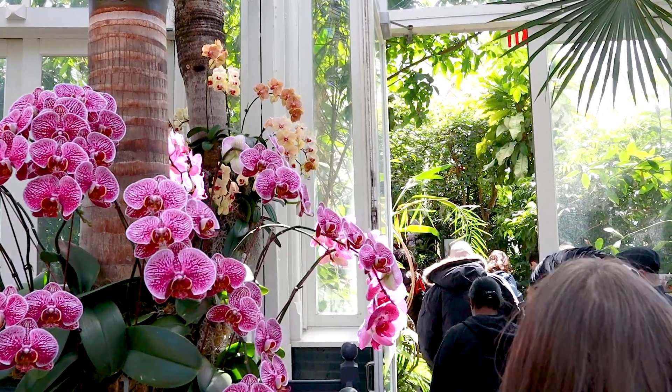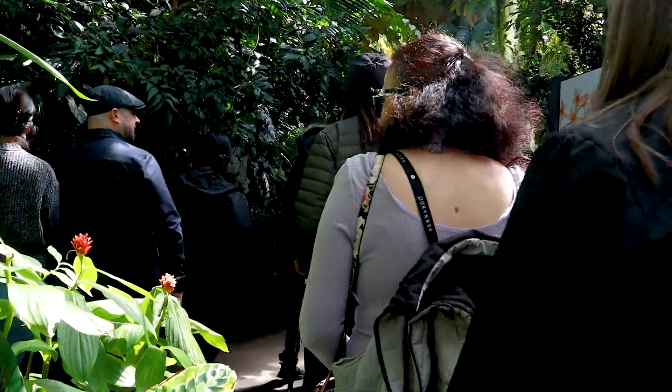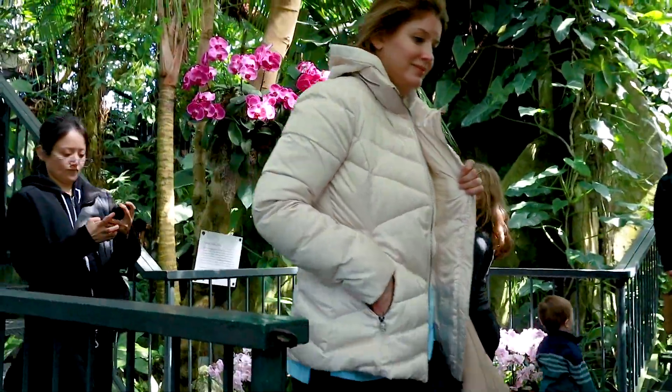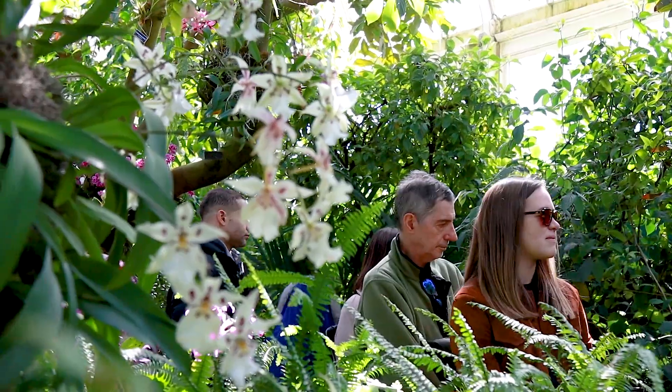At an event like this it's no surprise that there are going to be a lot of people. Our advice would be to get there early, or as early as you can, because it did get worse as the day progressed. By the time we came out the lines were still very, very long.